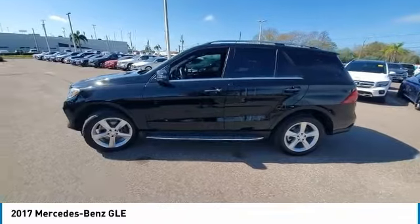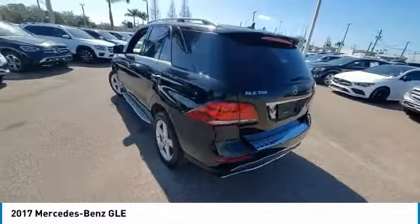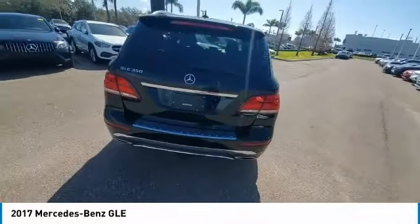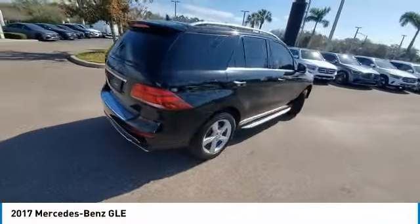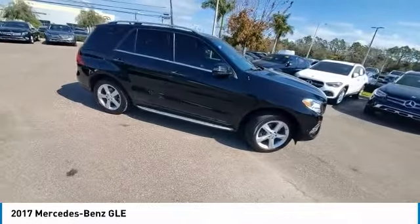Here are some of this vehicle's great options: rain sensing wipers, sunroof, heated mirrors, electronic stability control, alloy wheels, rear spoiler, power lift gate, brake assist, traction control, and remote keyless entry.